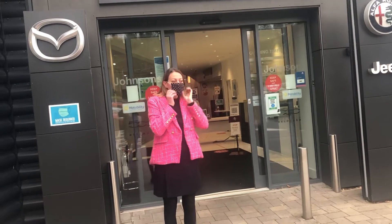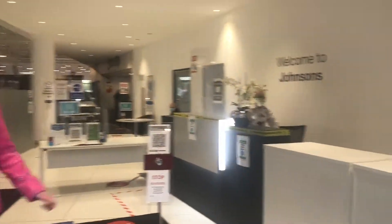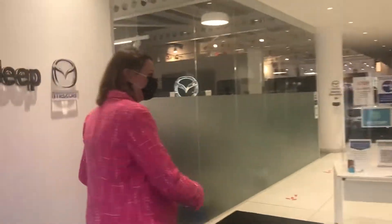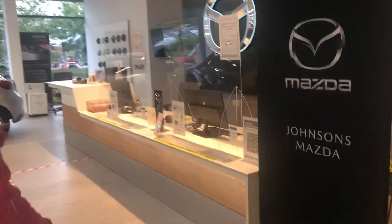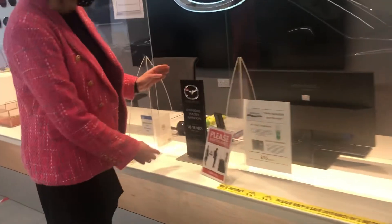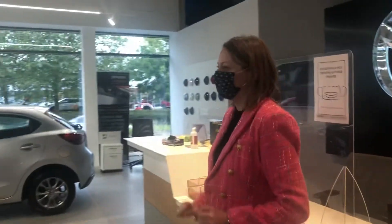This is the main entrance. At the moment I need to put my mask on before I go in. If you come to the site you would come in here - this is the Mazda showroom. I can show you service in there. Swindon have actually just been recognised for ten years as a Mazda dealer - 2010 to 2020 - well done Swindon!